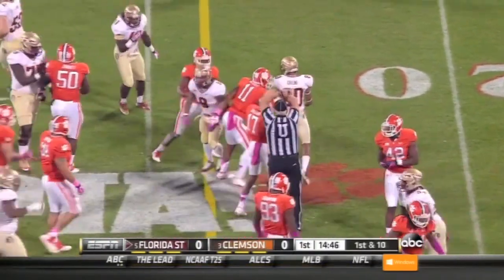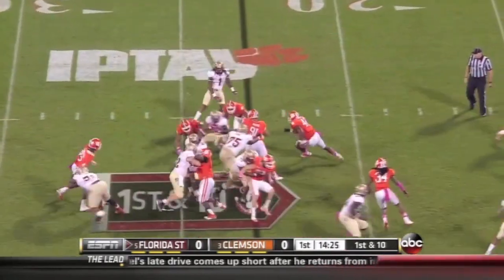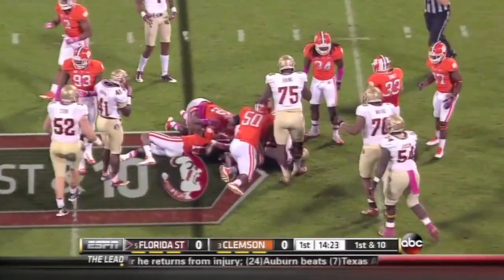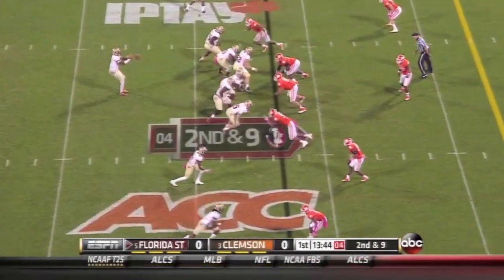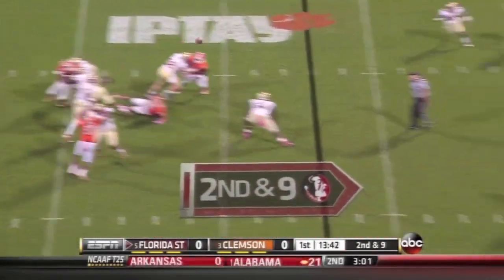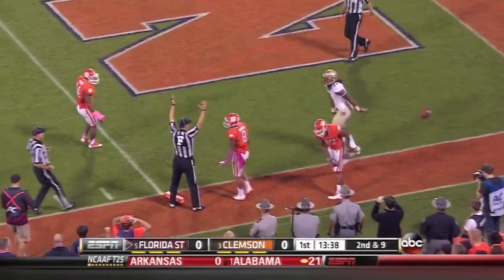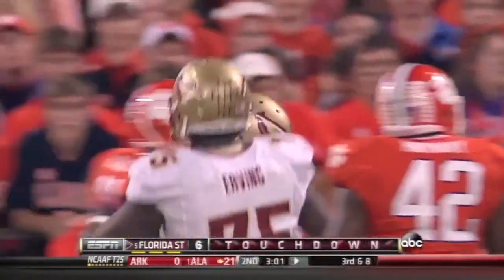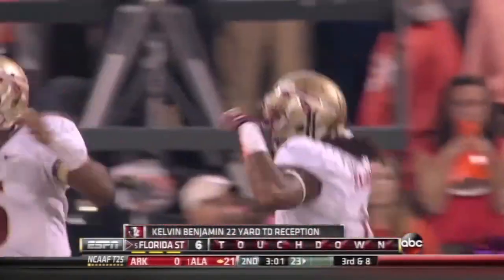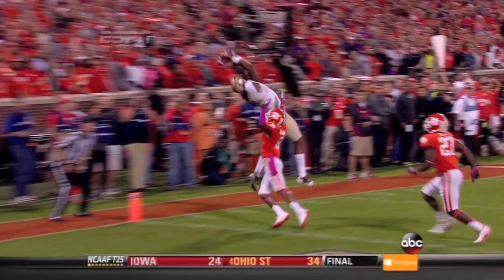Strong 11 yards. Freeman again, not much doing this time — battle for a yard into the heart. Winston goes up in the air, reaching for it is Benjamin — touchdown, Noles! What a grab by Kelvin Benjamin, going to the touchdown. First touchdown this Clemson defense has allowed after a turnover.